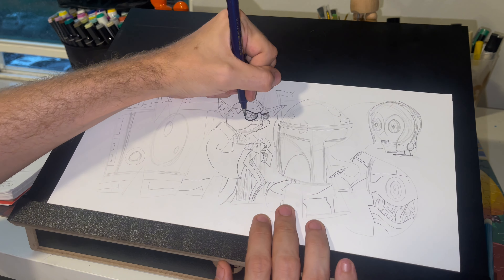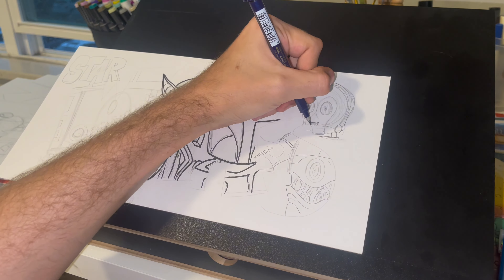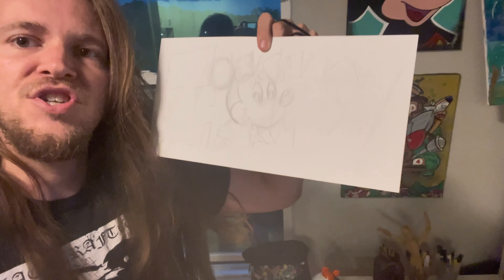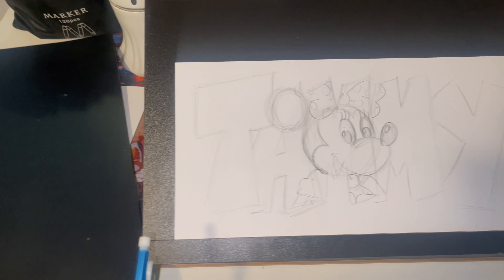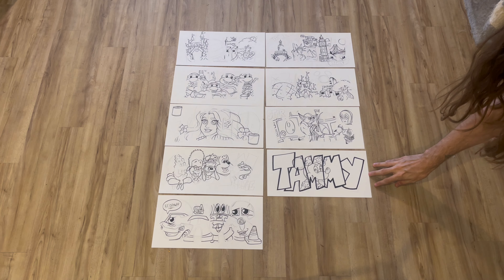I have another Four Parks Disney one right here, but this one says 'Florida.' With my booth, I'm also going to be selling pre-made ones in case anybody doesn't want to wait or order custom — they can just buy one straight off the wall. And of course, I have to have a Star Wars example: we've got R2-D2, Yoda, Boba Fett, and C-3PO. Just like that, the outlines for the Star Wars one are done. Two more left to go — I'm getting tired, but let's keep pushing through.